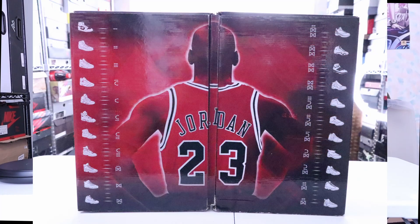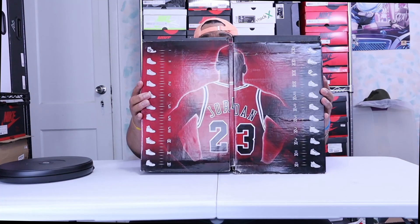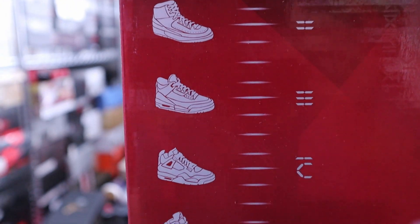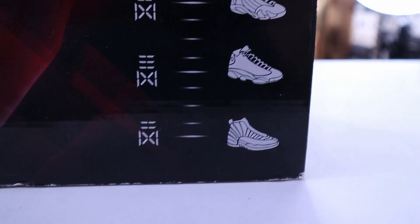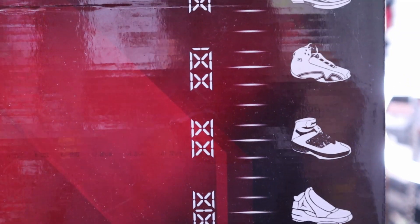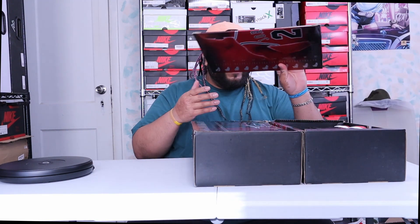When you flip it open, it has Jordan from the back wearing his jersey with the number 23. On the side it has Jordan 1 through 11 and then continues on the other side 12 through 22. This is the Jordan 11 and 12 pack, so let's go with the 11 first since 11 comes first.